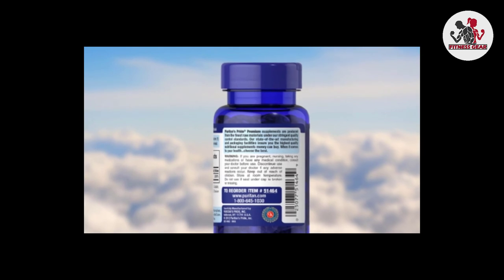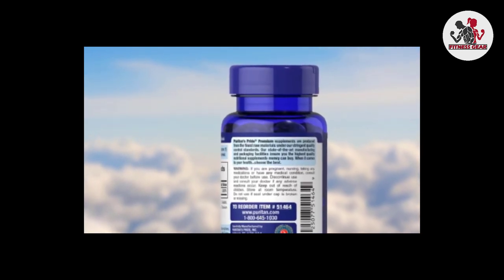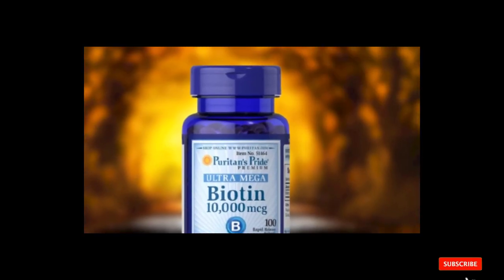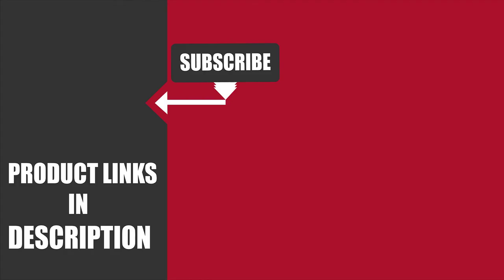For best results, Puritan's Pride recommends adults take one soft gel a day, preferably with a meal. That's all for today. We upload fitness product review videos every single day, so don't forget to subscribe and hit the bell icon for upcoming video notifications.